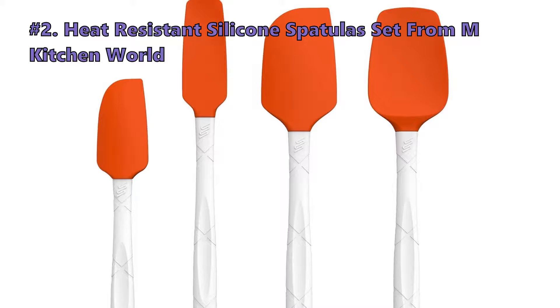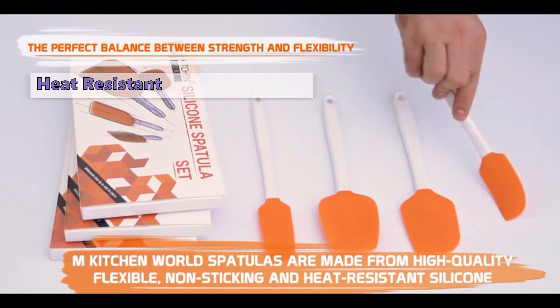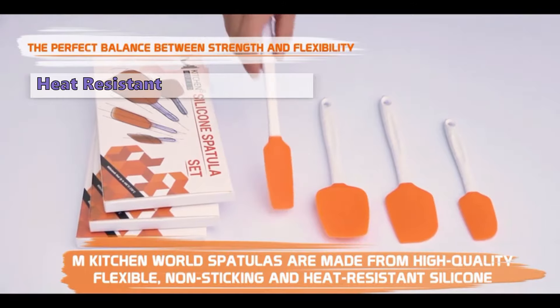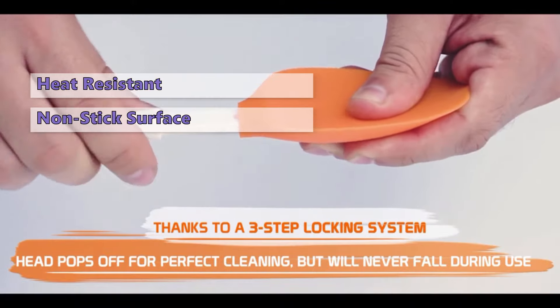Here are the top reasons why customers like the 5-piece Non-Stick Silicone Spoon Set: these are made very well and have solid wood handles. Some customers were unsatisfied with the following: the spoons don't offer much support as the silicone is soft.